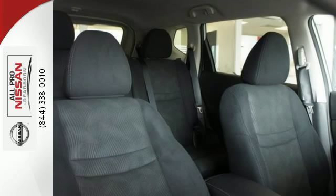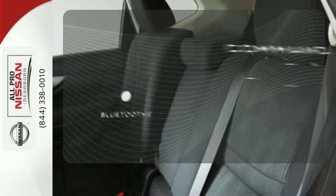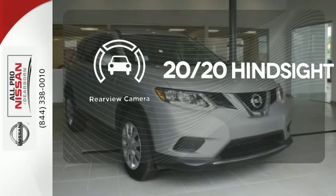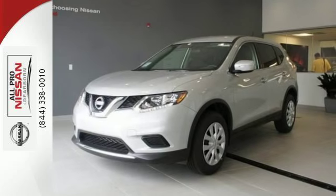Plus, it has the styling, technology, and cargo capacity to match. Keep your hands on the wheel and eyes on the road with Bluetooth. See objects previously out of sight with a rear-view camera. Make this 2015 Nissan Rogue yours and drive with confidence.